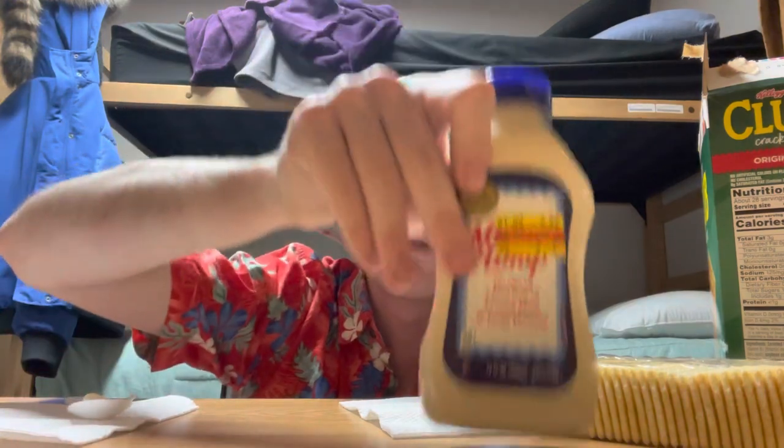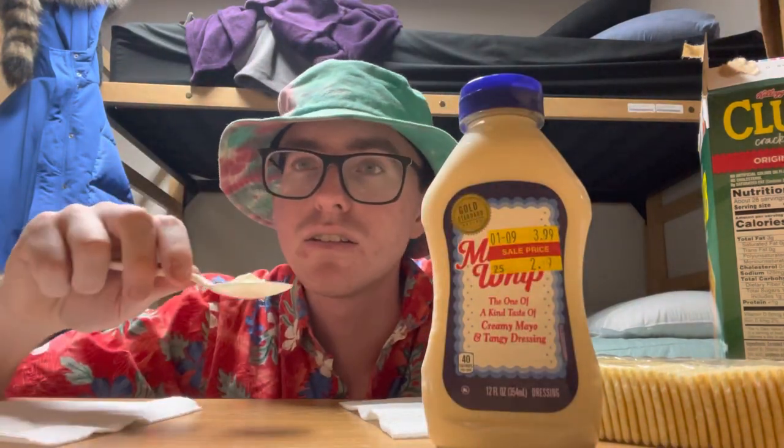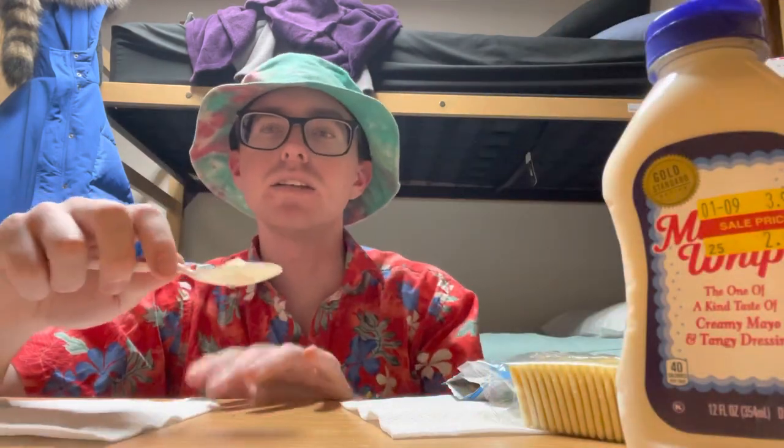I feel like this looks more yellow — the Miracle Whip is more like brown, and the regular mayonnaise is a slightly more yellow. Let's try the regular mayonnaise.